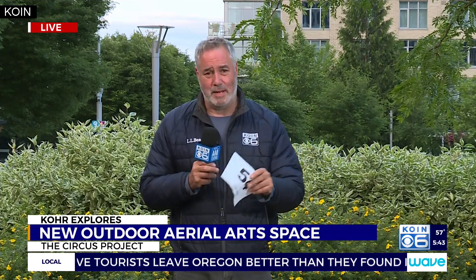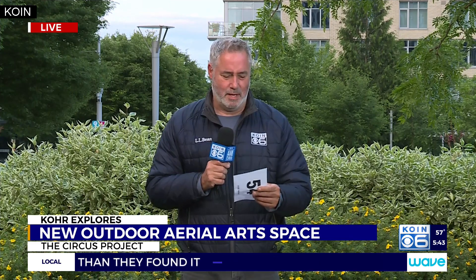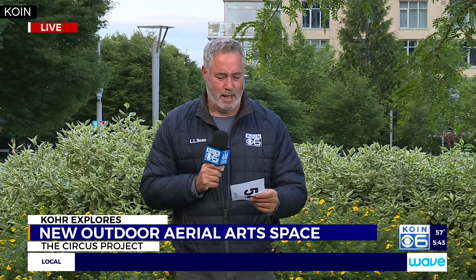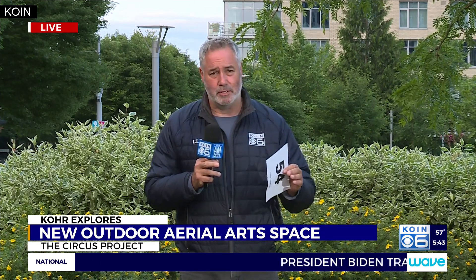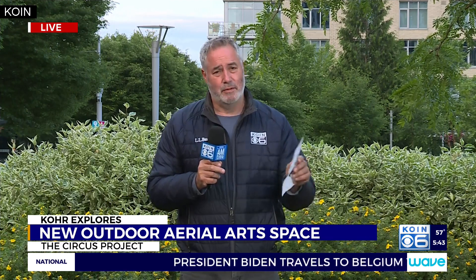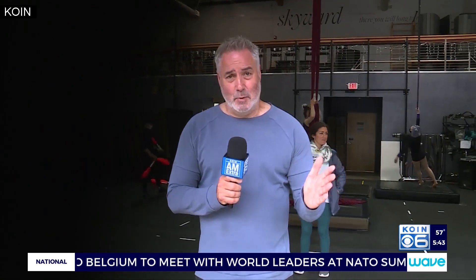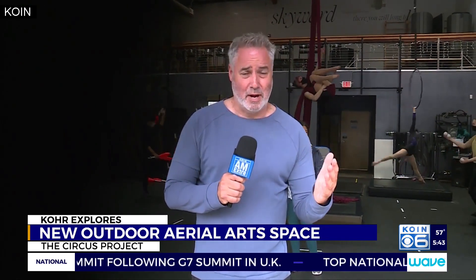But this is more than just mom and dad's and grandma and grandpa's old circus. The Circus Project involves contortion, juggling, hand balancing, a lot of other aerial arts and performing arts. And the classes for the summer open today. The pandemic has taken away a lot of things, but it has not taken away the desire on some people's parts to take part in circus training.